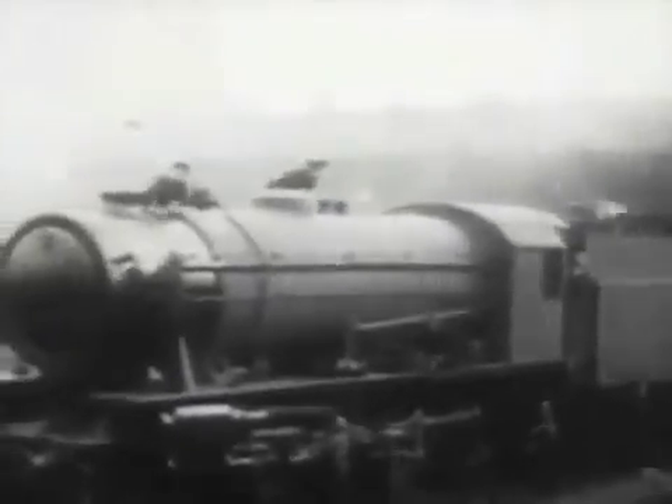Locomotives are the key to victory. The production of a utility engine is now underway at a works in Scotland. RAF locobusting not only draws the lifeblood of enemy transport, it raises a problem for us when we invade Europe.